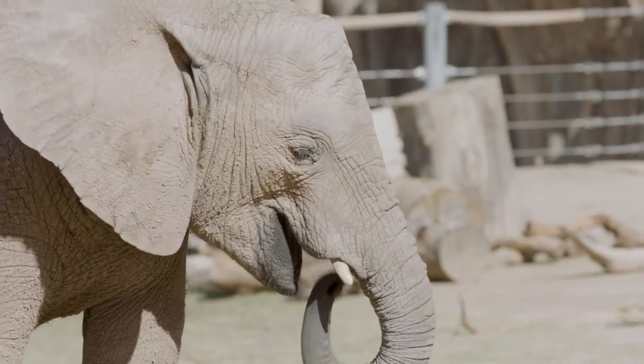Welcome to Reed Park Zoo, home to over 350 different animals. As you can imagine, some of them are favorites, such as elephants, lions, and monkeys, but today we're going to meet one that's not quite as well known.